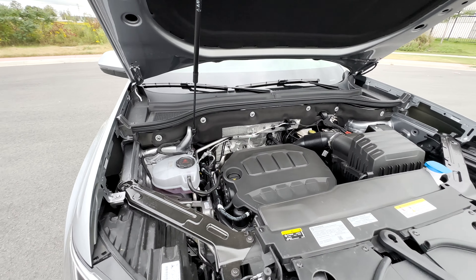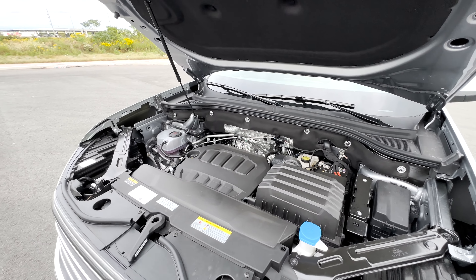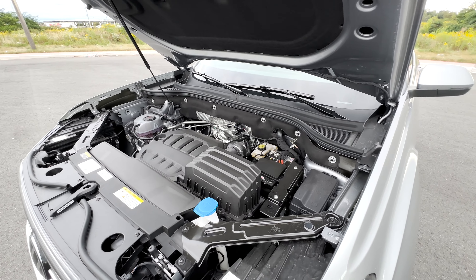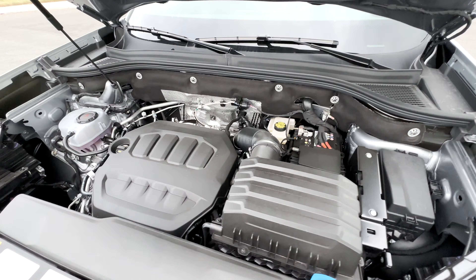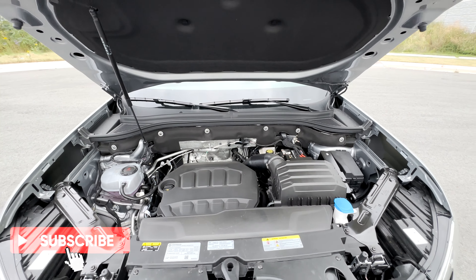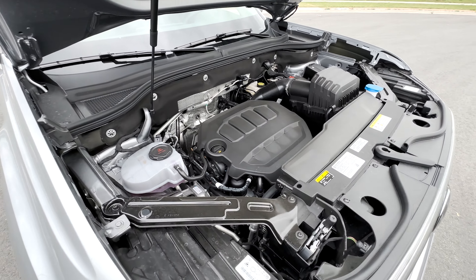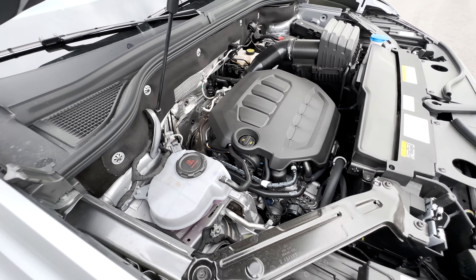Taking a look at what powers this Highline, it has the 2-liter turbocharged engine, giving you 269 horsepower and 273 pound-feet of torque. With the towing package you can tow about 5,000 pounds. Fuel economy wise, you get about 12.6 liters per 100 kilometers in the city and 9.4 liters per 100 kilometers on the highway.